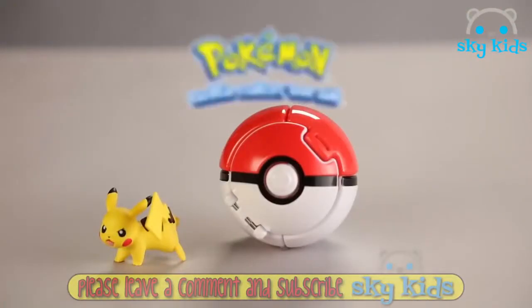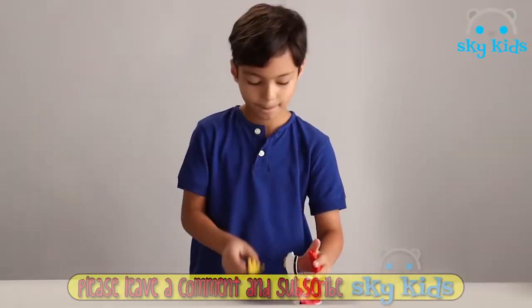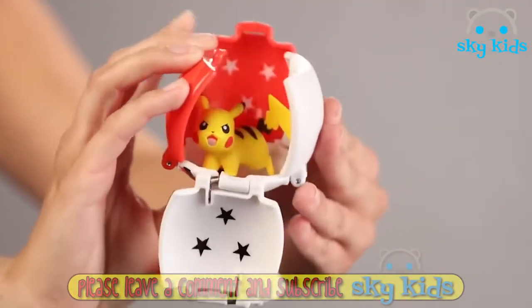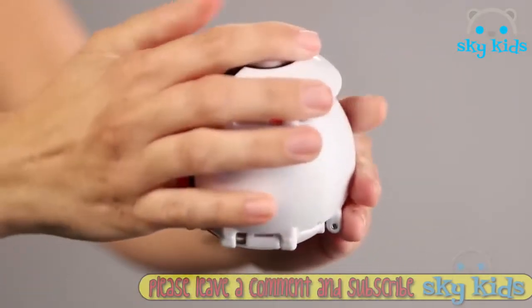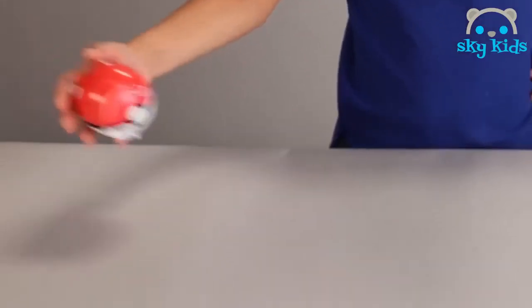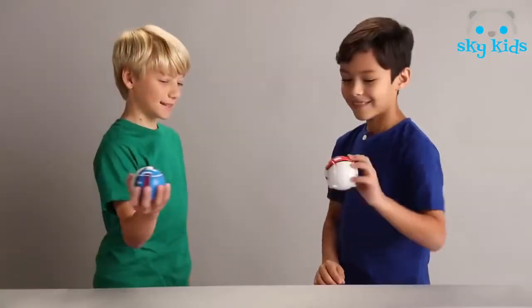Practice your skills as a Pokémon trainer with the Throw and Pop Pokéball. Place your two-inch Pokémon figure inside the Pokéball, close it, and get ready to throw your Pokémon into battle. Toss the Pokéball onto the table — upon impact it pops open, launching the Pokémon figure into battle. Once you've mastered training, challenge a friend!